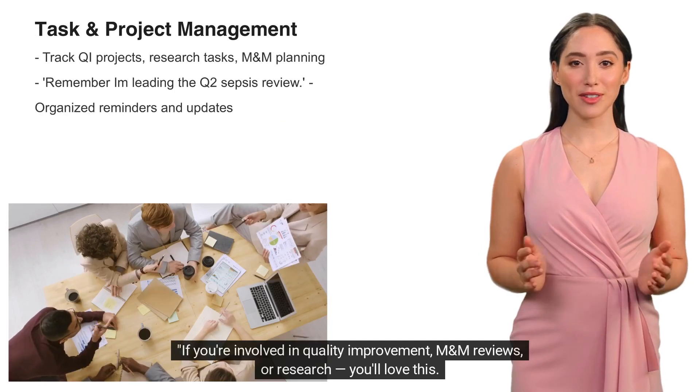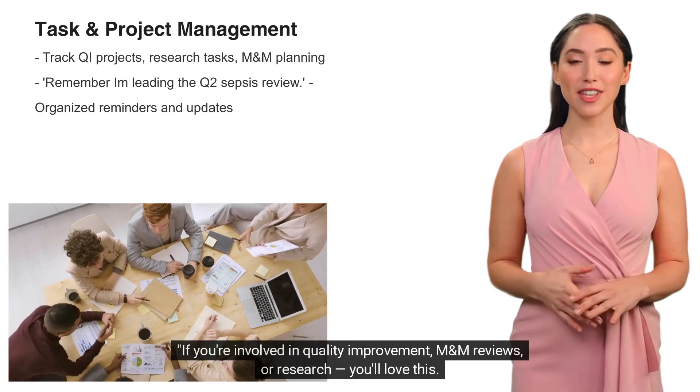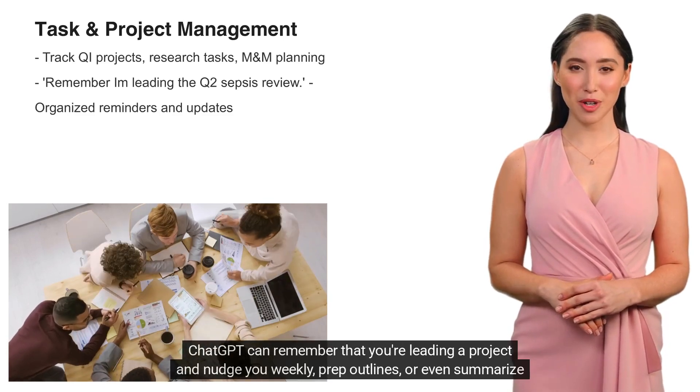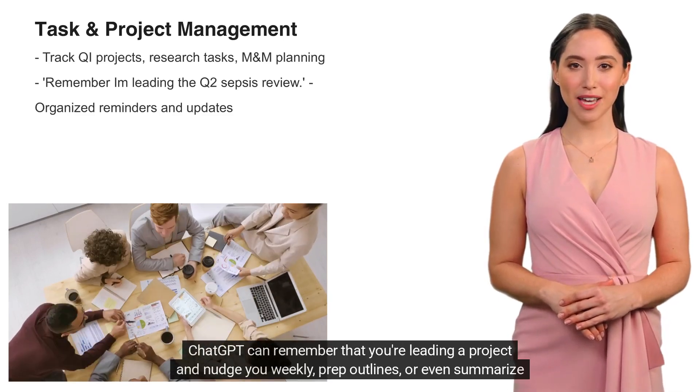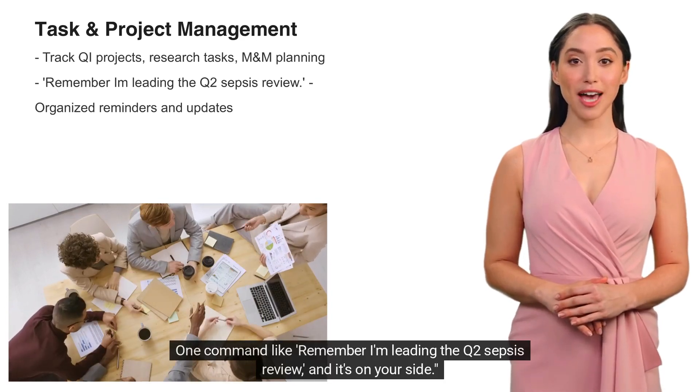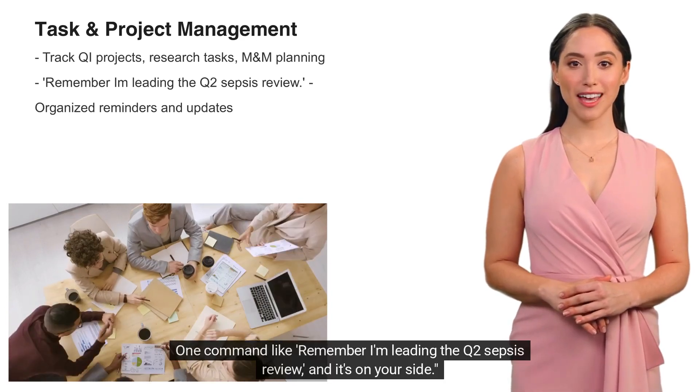If you're involved in quality improvement, M&M reviews, or research, you'll love this. ChatGPT can remember that you're leading a project and nudge you weekly, prep outlines, or even summarize emails. One command like 'Remember I'm leading the Q2 sepsis review,' and it's on your side.